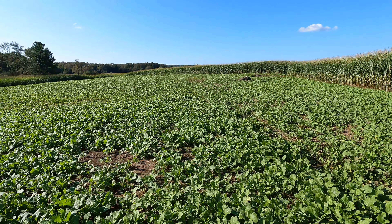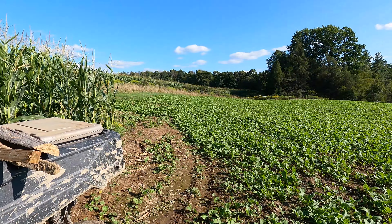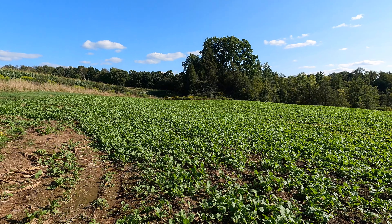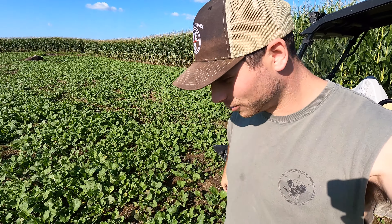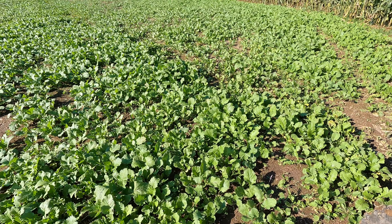This is the two-acre plot right here in the pasture. Everything's looking really good. Kaylee and I just came around the corner and there was a two-year-old eight point that took off running right from being out here already. I don't know why he was already out here but he was out here munching on stuff.